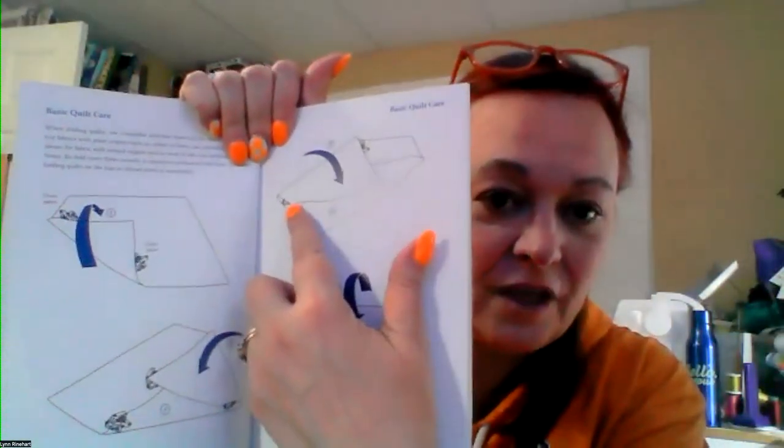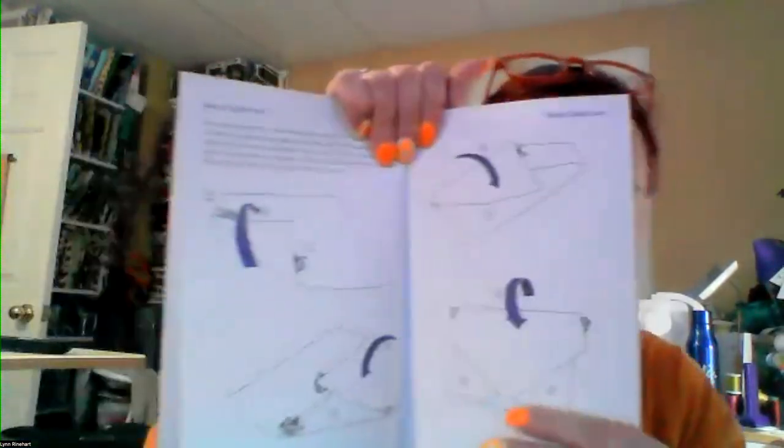A chat question asks about the proper way to fold quilts for storage. Lynn explains not to fold on the same fold lines repeatedly. The archival method involves folding the corners in rather than corner-to-corner, essentially folding in thirds, with rolls of acid-free tissue paper placed between each fold. The AQS Guide to Quilt Care book shows exactly how to do this.